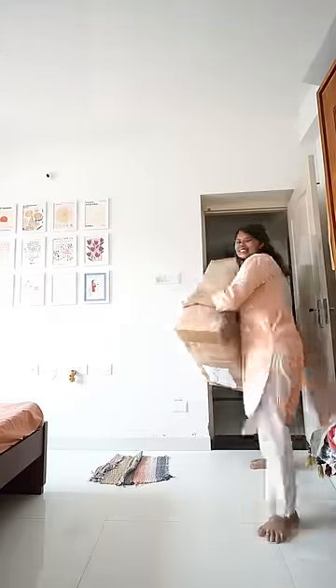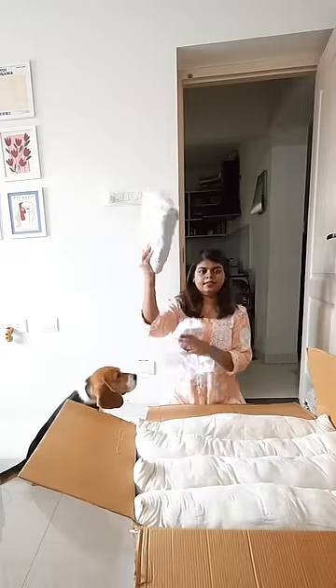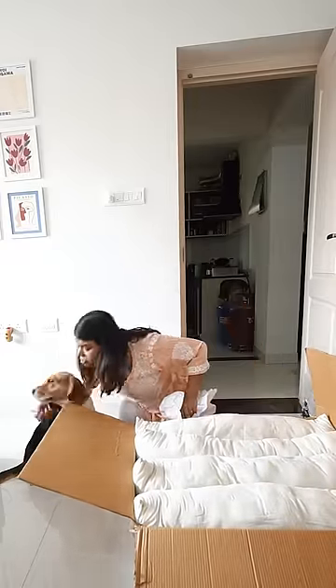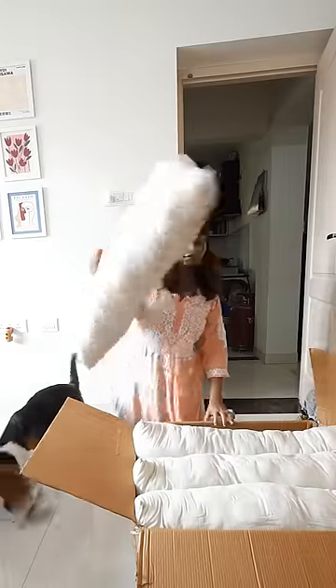Hi guys, just got a cute little parcel for Biggill and this is a dog bed. Biggill used to have another bed but kept going through them, so we decided to get one.